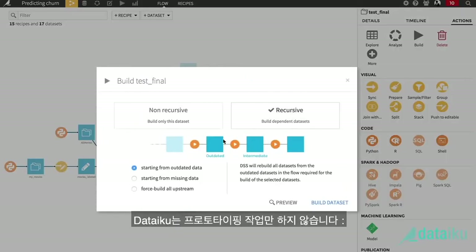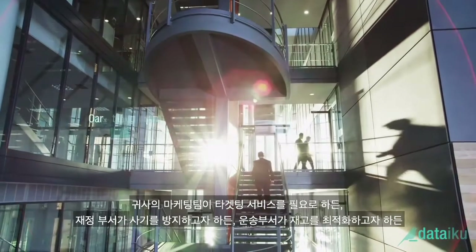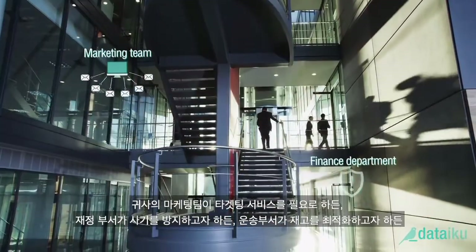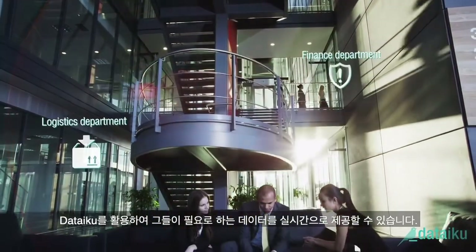DSS isn't only about prototyping — it's essentially about deploying solutions for end users. Whether your marketing team needs a targeting service, your finance department needs to prevent fraud, or your logistics department needs to optimize stock, give them the data they need in real time.